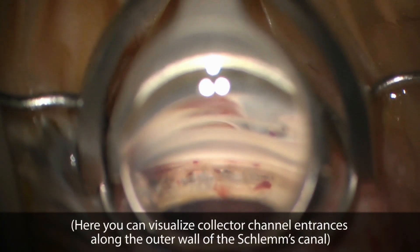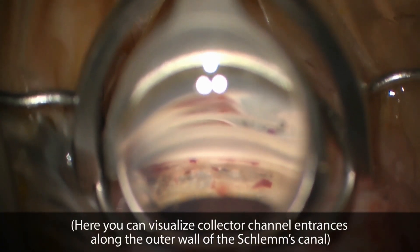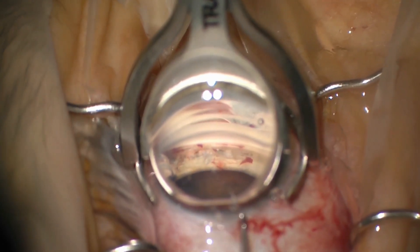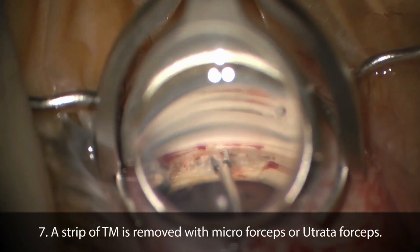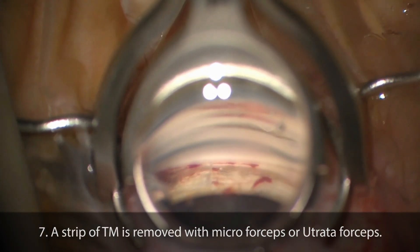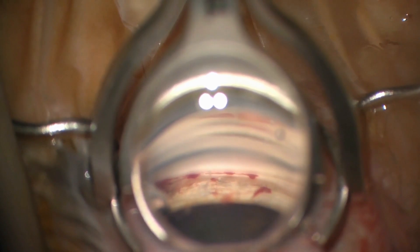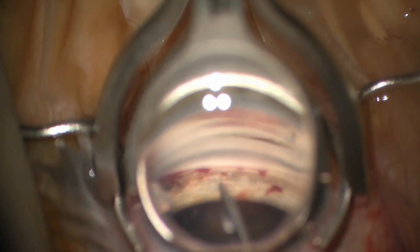Our results demonstrated that patients with severe stage open-angle glaucoma achieved significant IOP and medication reduction to reach a target IOP of 15 or less at six months following FACO-KDB without requiring additional glaucoma procedures. Complications and need for additional procedures were rare. This study suggests that FACO-KDB may be an effective and safe alternative to more invasive filtering surgery in many patients with severe stage glaucoma.